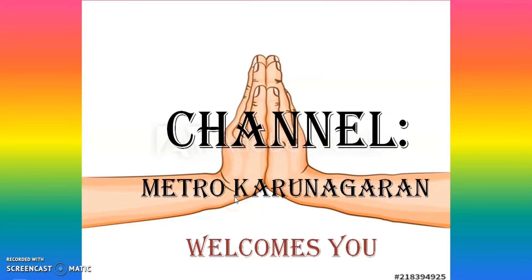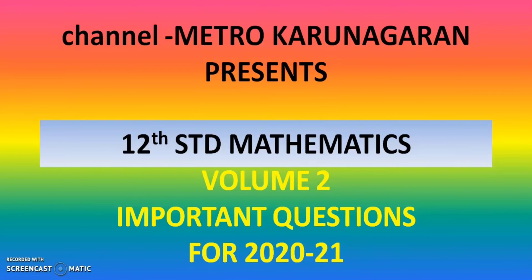Hello, Tolstance students, 2020-21 Public Exam. For Volume 2, we start the 7th chapter.